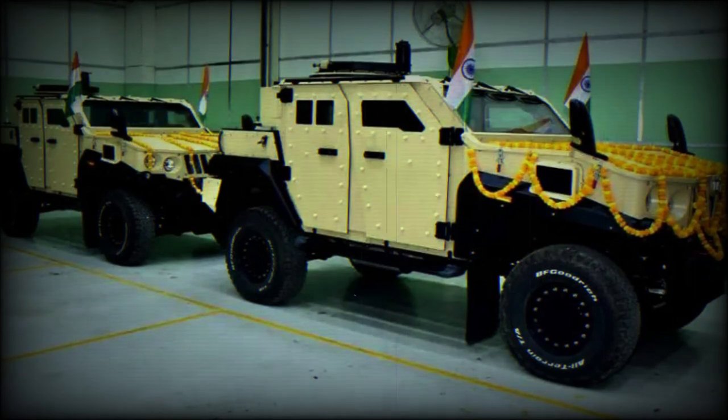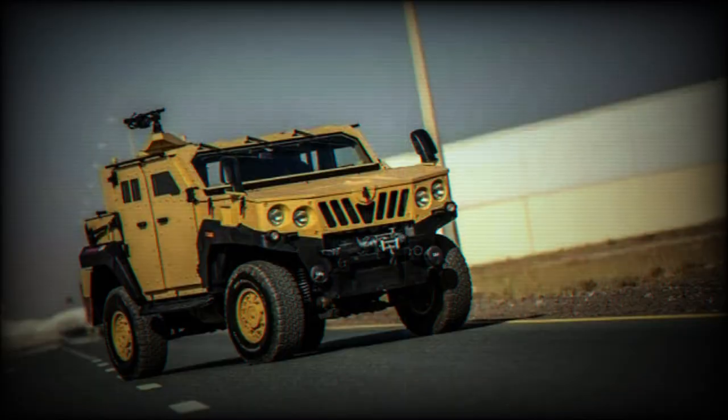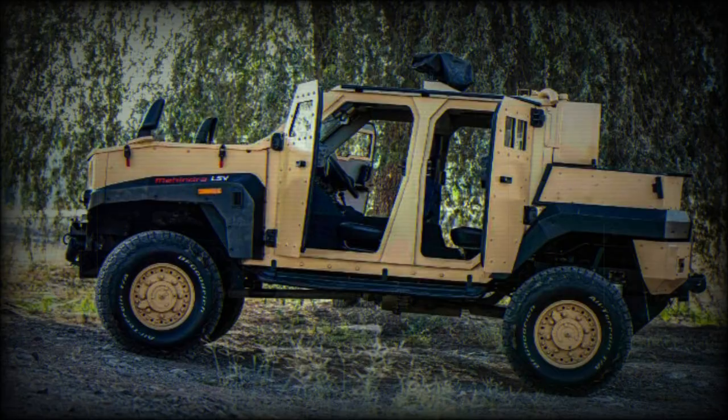According to a tweet posted by S.P. Shukla on June 17, Mahindra Defense Systems started deliveries of Armadu, India's first specialist vehicle designed, developed, and built in the country. The Indian Armed Forces should receive 1,300 of these officially designated Light Specialist Vehicles from Mahindra Defense.